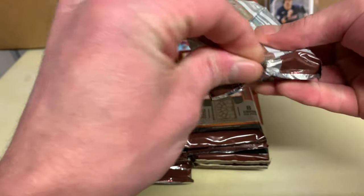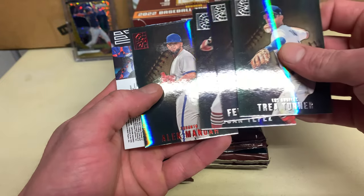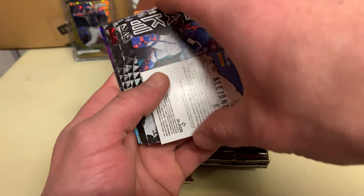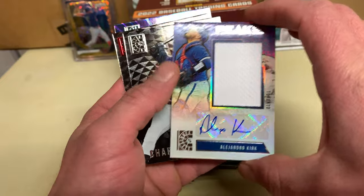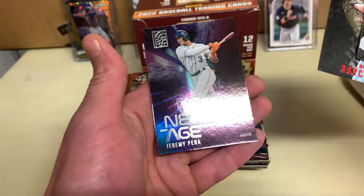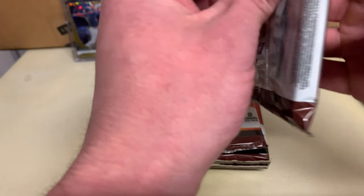We got pretty much all the rookies except for a regular Julio. Tatis — I'm gonna start out with Alejandro Kirk. Big old patch auto — that's nice though, very very nice. Nice Luis, new age Jeremy Pena — that's another big chunky patch auto right there.